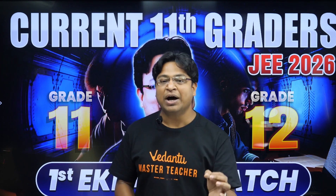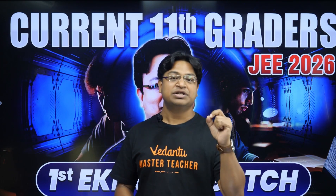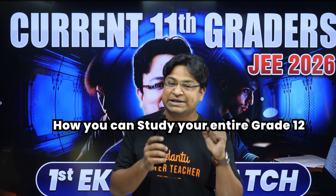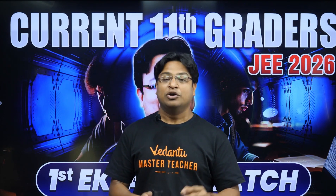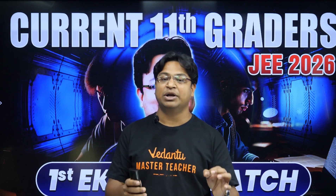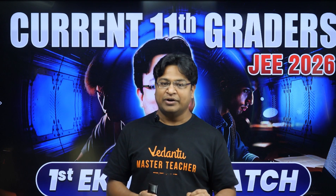If you are an aspirant of JEE 2026, then today's session is very important for you. I'm going to tell you how you can study your entire Grade 12 from Clover teachers at a very nominal fee of 10,000 rupees for the entire year. Your batch will become the first batch of JEE Clover 2026, and you will not be required to pay anything extra for that.